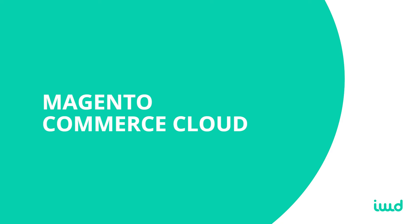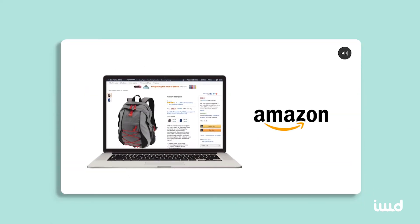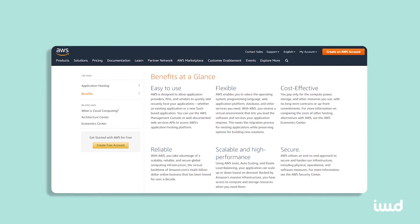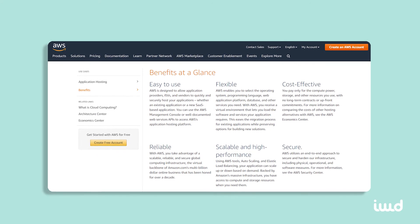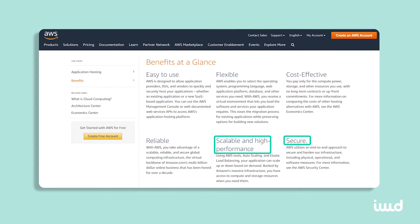There's also Magento Commerce Cloud, which offers the same features as the last version and cloud hosting through Amazon Web Services, or AWS. This is no small feature. AWS comes with a number of benefits, including impressive encryption and security measures and virtually endless potential for scalability.